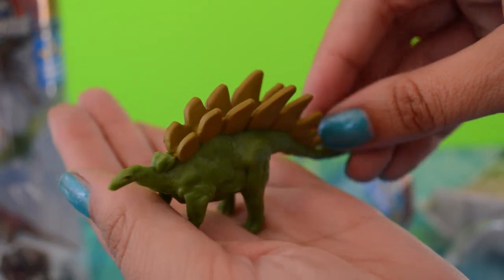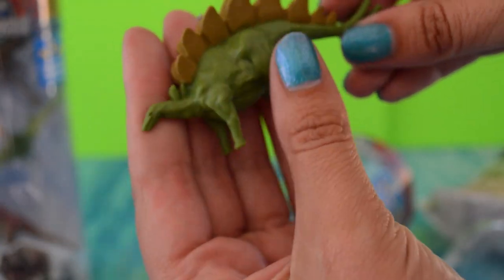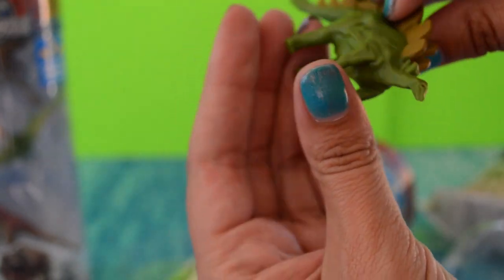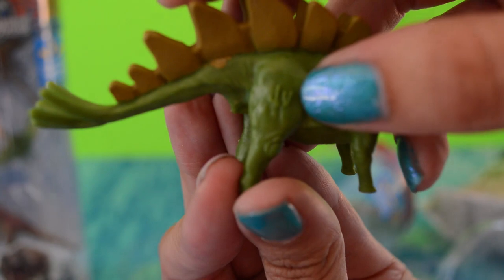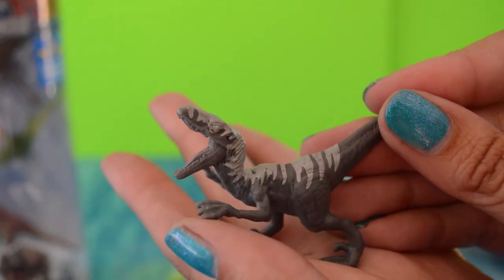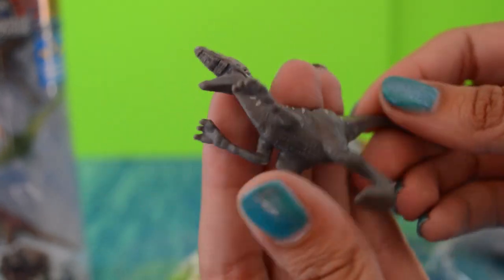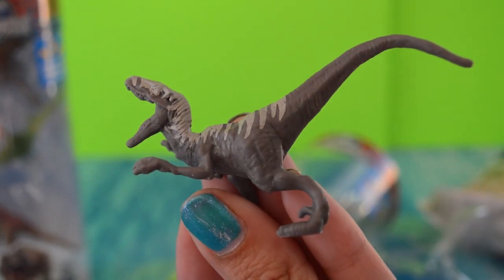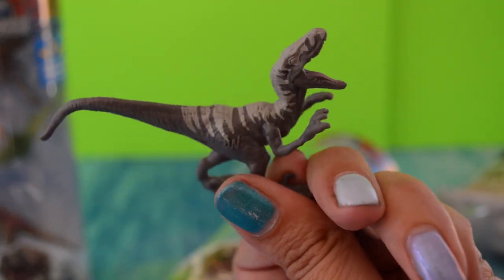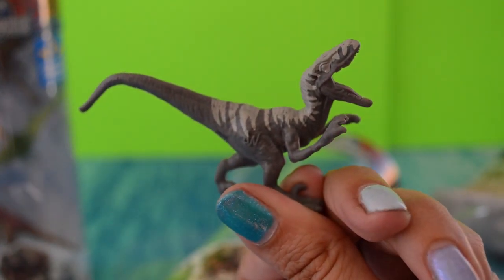Stegosaurus — pretty standard looking. He has a teeny tiny head; his tail end is almost bigger than his head. He is green and brown, and there's his little JW. There's some paint where it's not supposed to be, but it's cool. Here's another gray Raptor, and it looks very standard Jurassic World from what we've been seeing from the rest of the Jurassic World Velociraptors.